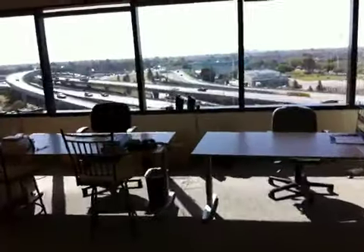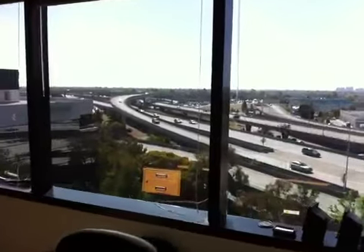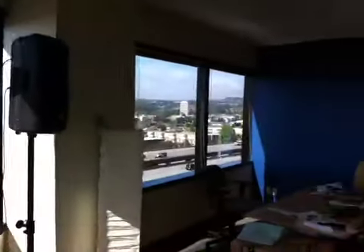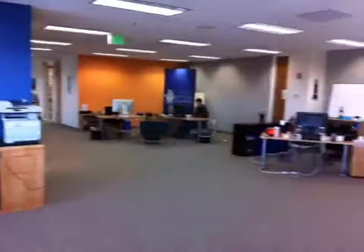And then here's the view that we love. That's 92, and then 92, 101 over there.